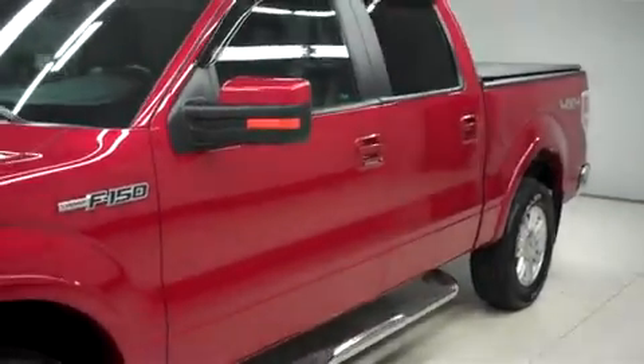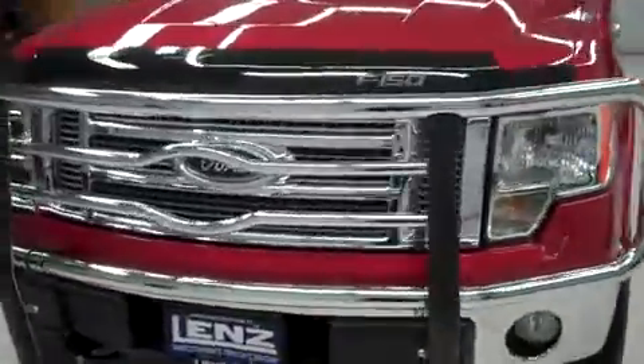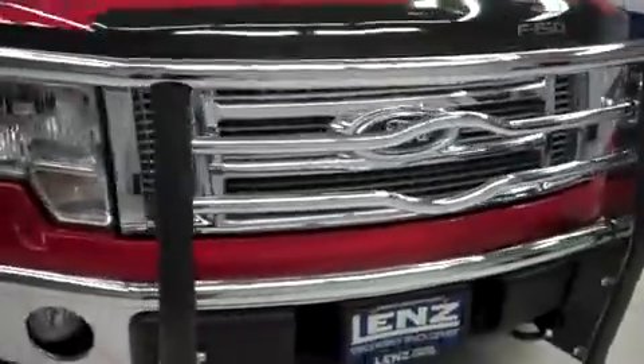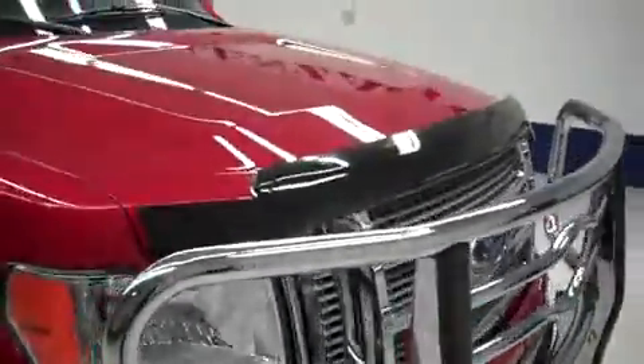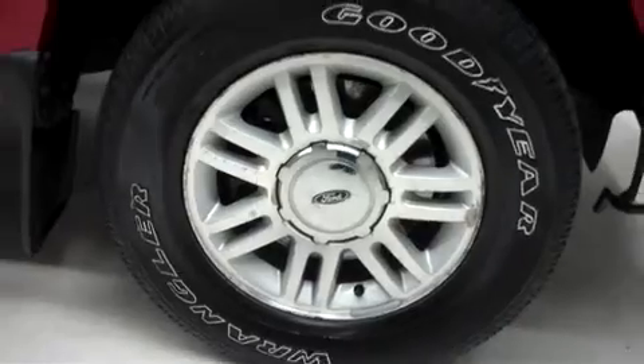This truck is crew cab, short box with four-wheel drive, and has 74,000 miles on the 5.4 liter motor. It has an aftermarket brush guard, bug shield, vent shades, and step bars. It also has the factory alloy wheels riding on Goodyear Wrangler SRA tires.